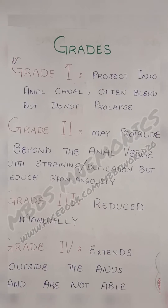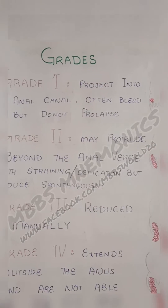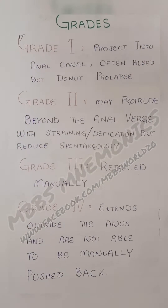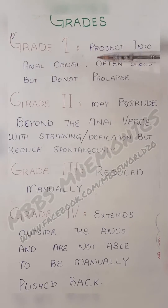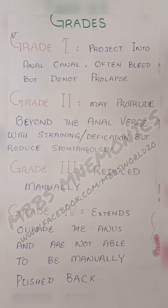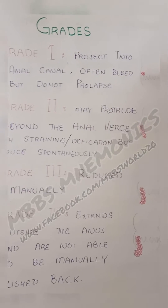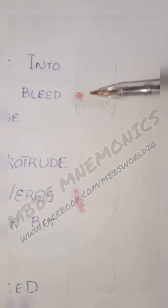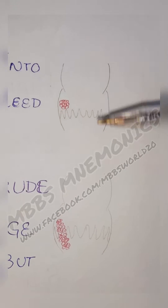Let me tell you about the grades of hemorrhoids — grades 1, 2, 3, and 4, and they are very easy to understand. Grade 1 is when the hemorrhoids project into the anal canal and often bleed, but they don't prolapse — they don't come out of the anus. As shown in the diagram, they remain inside.